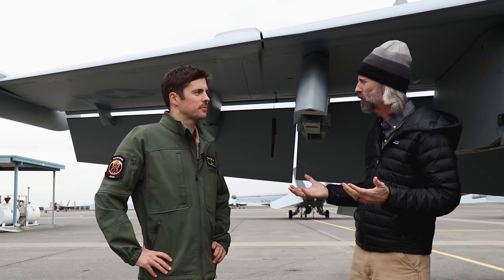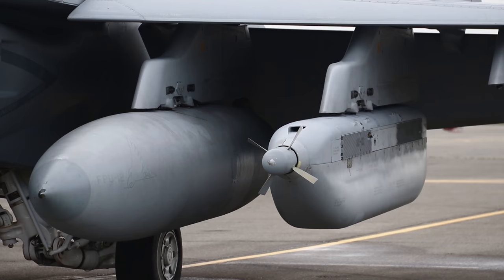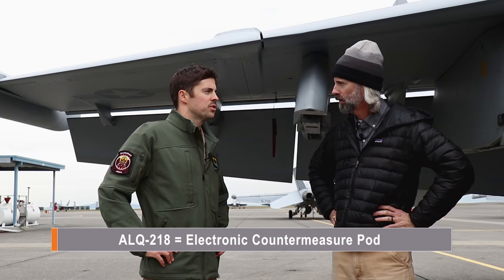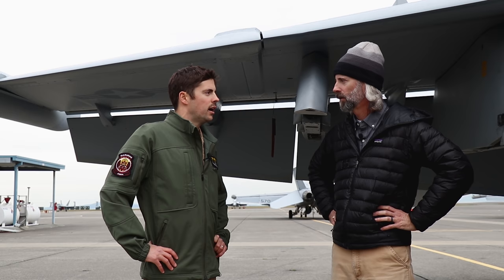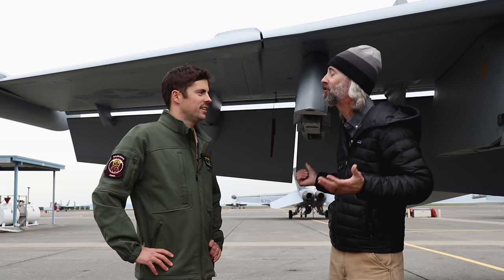The EA-18 Growler is more than just a regular Super Hornet — it carries ECM pods; that's the reason it exists. They typically carry up to three ALQ-99 jamming pods, the same pods the EA-6B carried, used to target enemy radars and jam their signals. They also have ALQ-218 receiver pods on each wingtip, which can detect emitting signals from radars and geolocate them. For air-to-ground weapons, they carry the HARM — AGM-88 — which targets radiating emitters. Their air-to-air capability is the AIM-120 AMRAAM, used to target enemy fighters.